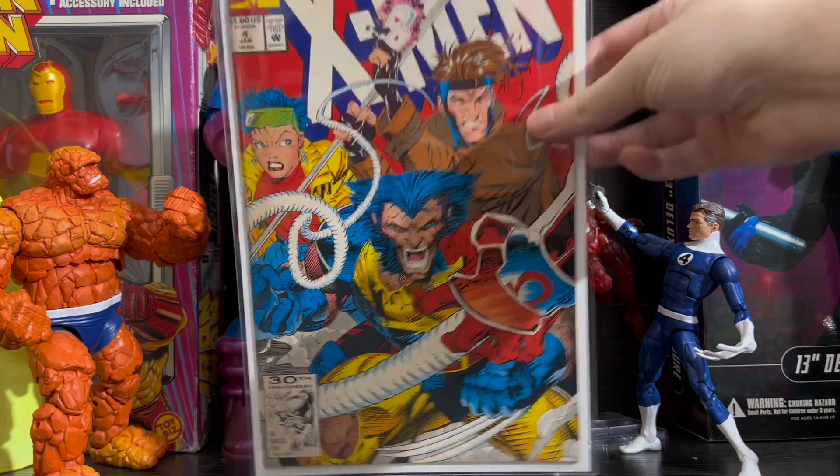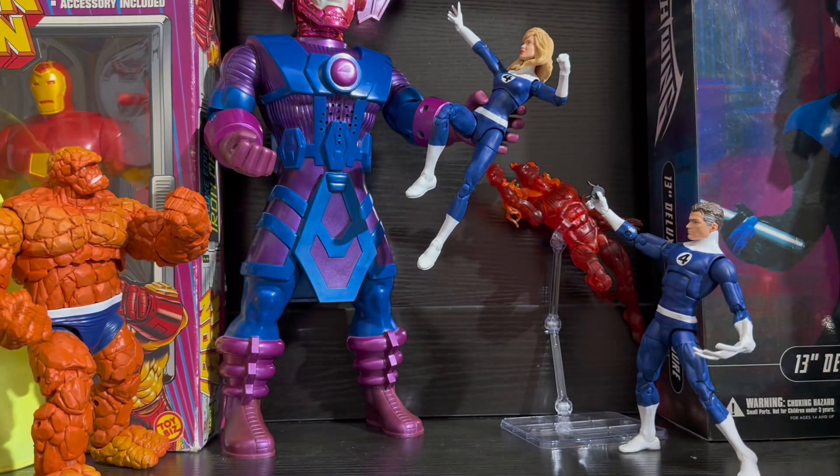The next couple of comics we're going to look at have to do with the new Captain America movie coming out. And I still think for the most part a lot of this is just rumors. However, I think it's starting to gain momentum now, especially with some of the rumored casting for certain characters.